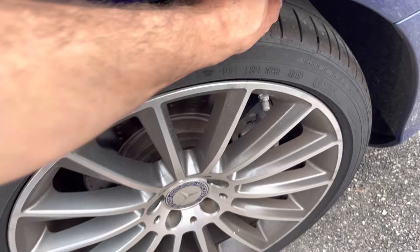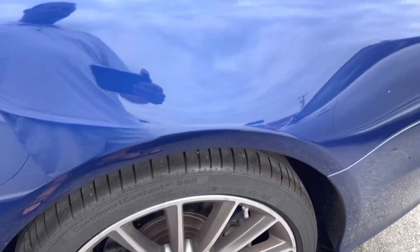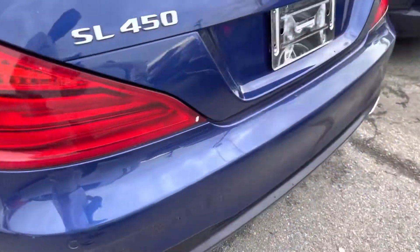Rear wheel, no curb rash. Matching set of tires — rear tires I'm gonna call that roughly 70%. Rear bumper looks real good.